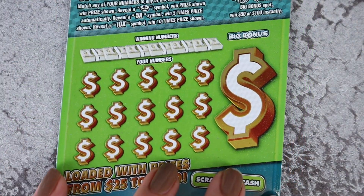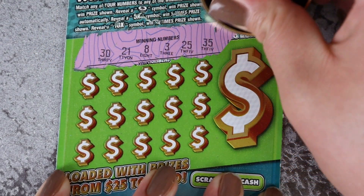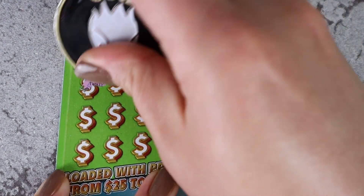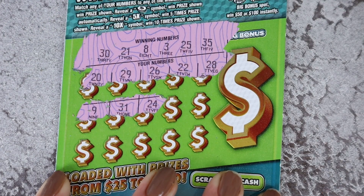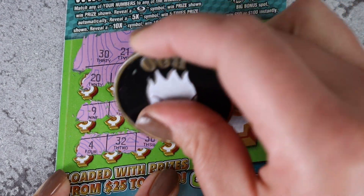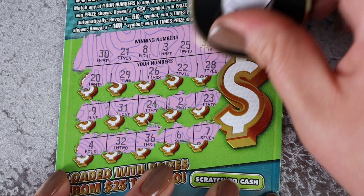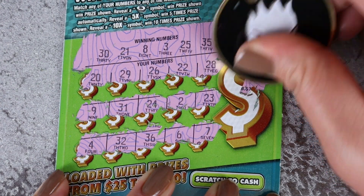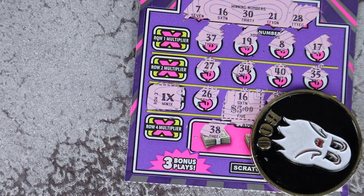Last ticket of the day — ticket number 40. Can we get a win on these Hit It Bigs? Numbers: 30, 21, 8, 3, 25, and 35. Then 20, 29, 26, 22, 28, 9, 31, 24, 2, and 23. Also 4, 32, 36, 6, and 7. Bonus time — show me a burst. Horseshoe, bank, crown, and a berry. Well, that's it.